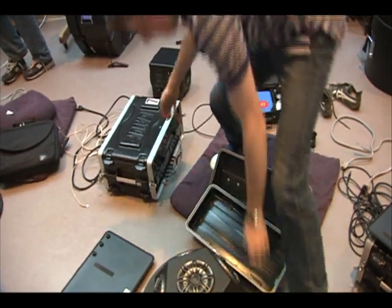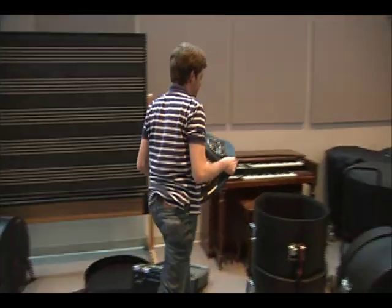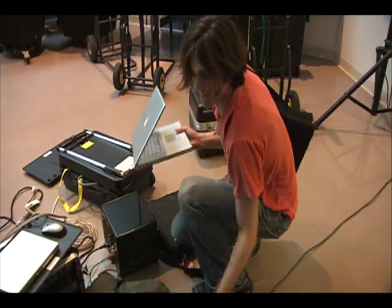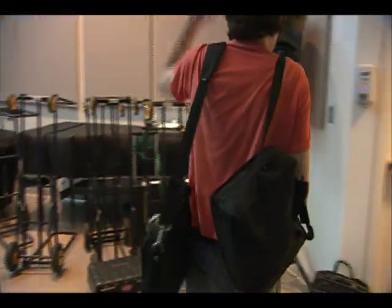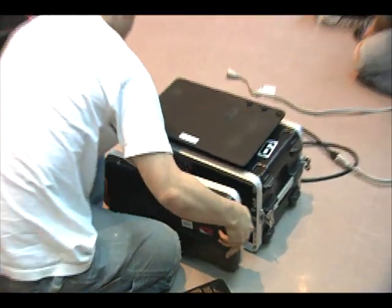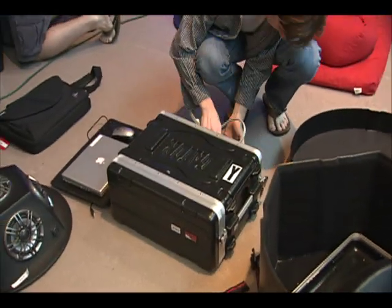These days, the Princeton University Laptop Orchestra, which calls itself PLORC for short, is giving composers a whole new way to create music. The 15-piece ensemble, comprised of advanced Princeton music and computer students, processes sounds in real time, right from their laptop computers. The orchestra is the brainchild of Princeton University professors Dan Truman and Perry Cook.